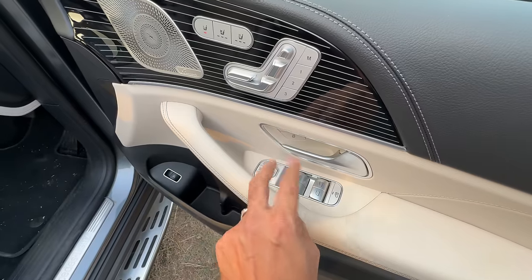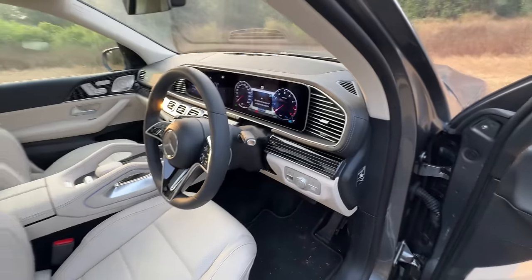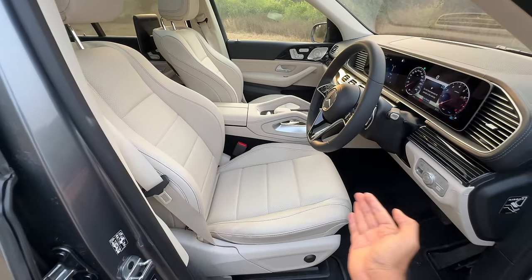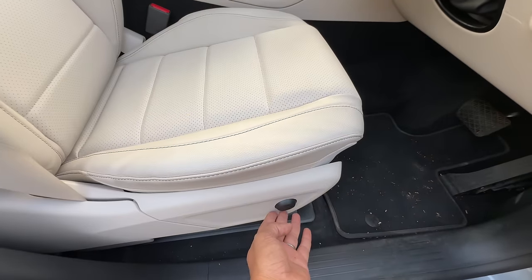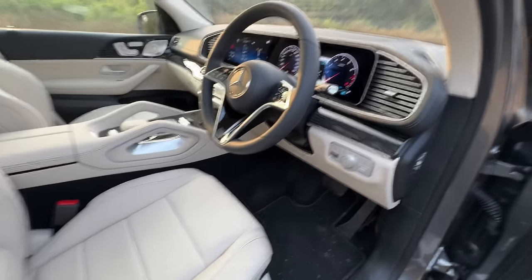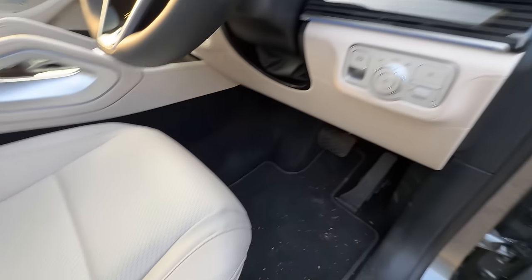Metal switches — very high quality. Thankfully they have not gone touch here. But unfortunately they have gone touch on the steering wheel, which is not so nice. I'm adjusting my seat — the seat is moving, the headrest is going up, the steering is going inside. You can adjust the lumbar in multiple positions, which makes it very comfortable. Under-thigh support is never an issue because I can extend it with the touch of a button.